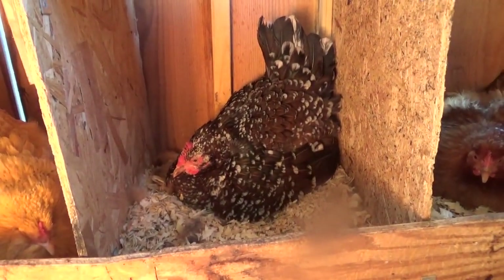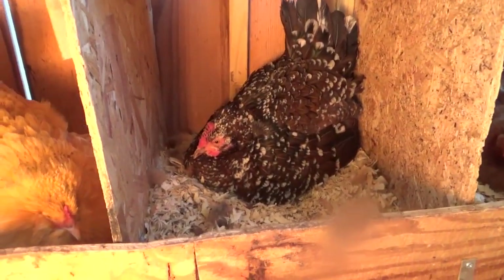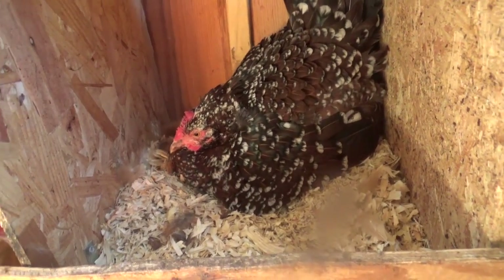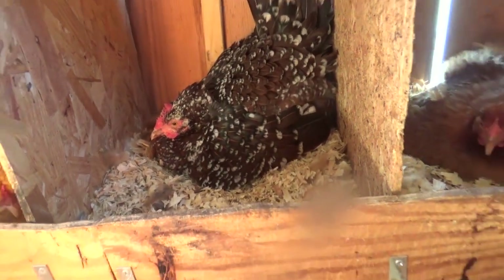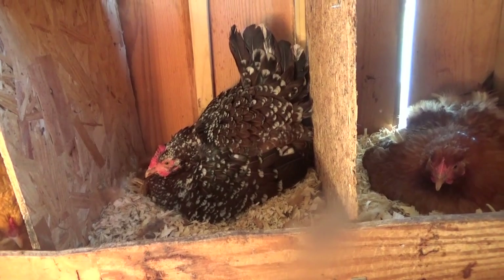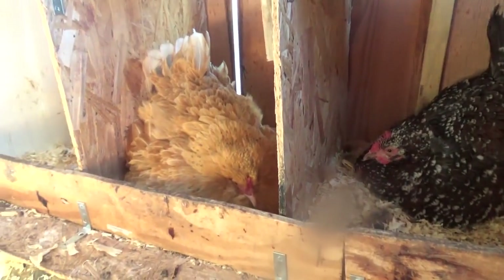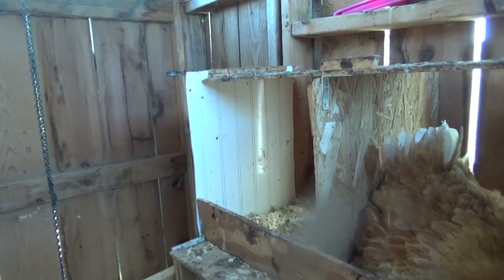This is the one — my only speckled Sussex. She was the first to go broody. I put nine eggs under her: four of them from the Easter Egger breeding flock, and then the other five are from Nugget's crew — basically the second flock. And the wind just blew the door.